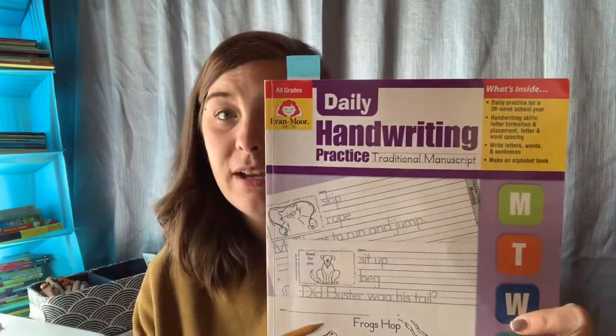Each lesson ran basically that same way — just different words and a different prompt. I love this curriculum. He also uses the Evan-Moor handwriting; his is just regular traditional handwriting. It starts out with simple sentences and words and causes him to slow down.